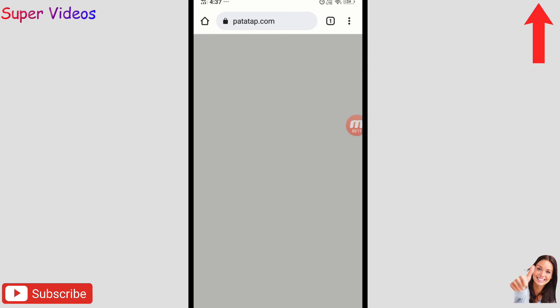Let me tap again and again to show you — it sounds really amazing. It's a unique website to create music just by tapping. You can show it to your friends and they'll be surprised. Links for both websites and the application are in the description. Any questions, comment below — thank you, bye!